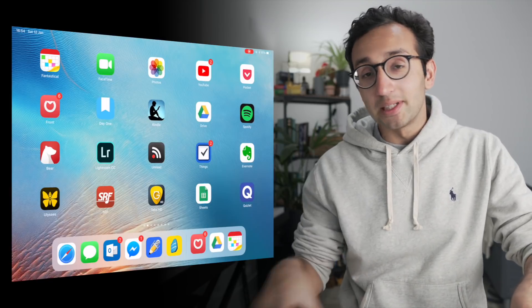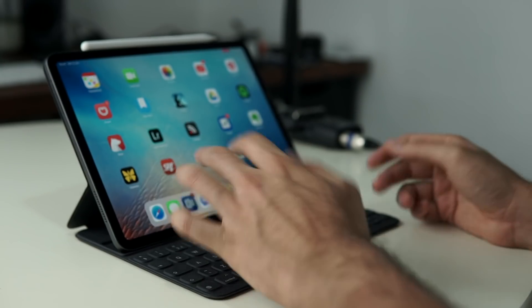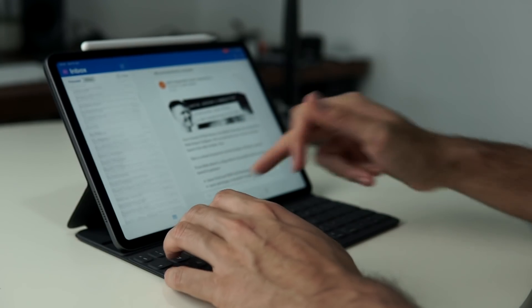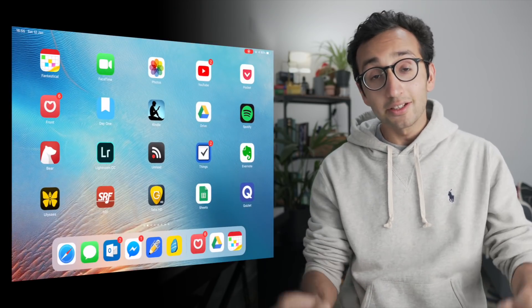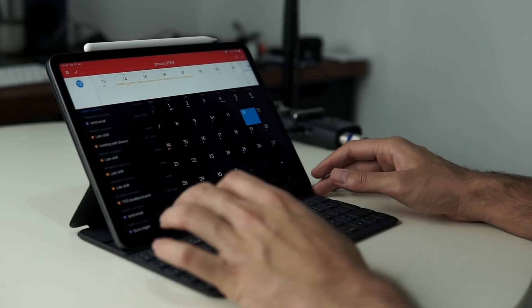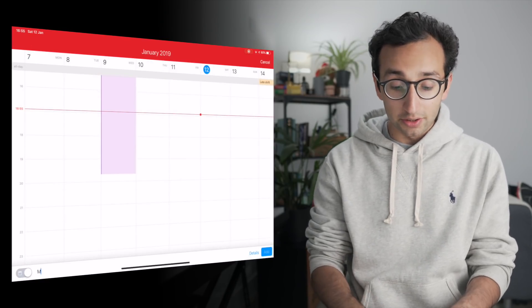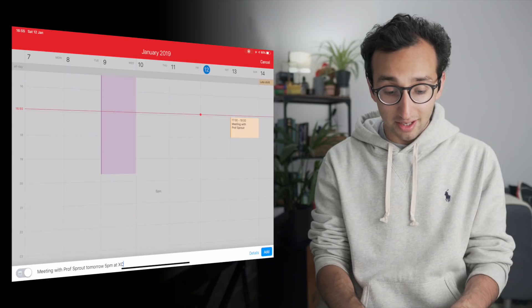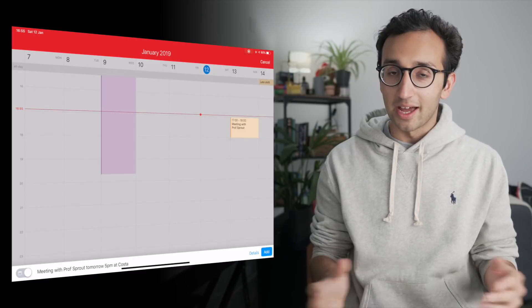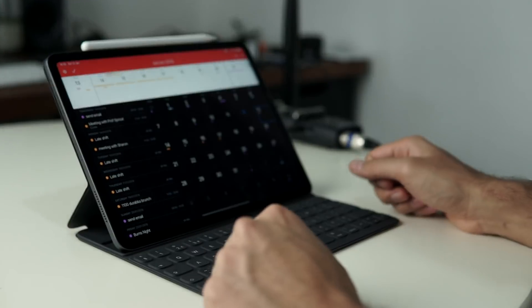We'll start by blitzing through some of the general productivity and utility apps that I use. Microsoft Outlook is my email client of choice — it gets the job done, it's pretty, it's fast, it works. The calendar app that I use is called Fantastical and the nice thing about that is that it's got good natural language processing, which means I could type 'meeting with Prof Sprout tomorrow 5pm at Costa' and it would just recognise all the different elements of that event and I'd be able to add it to my calendar with a single click.